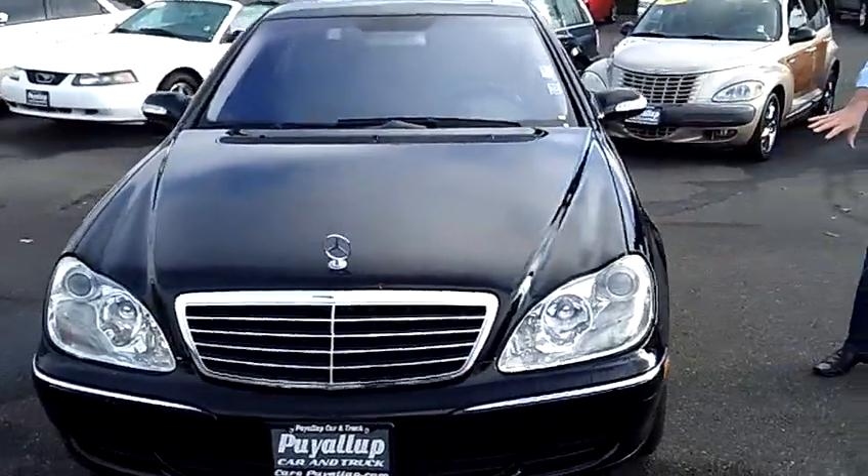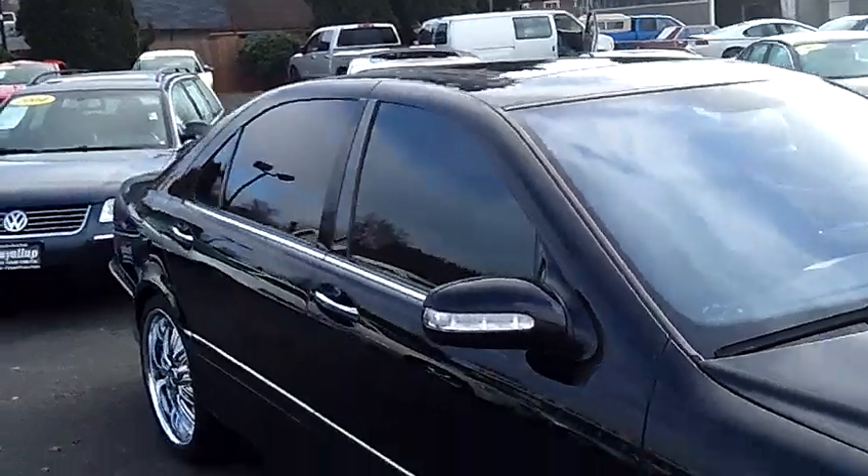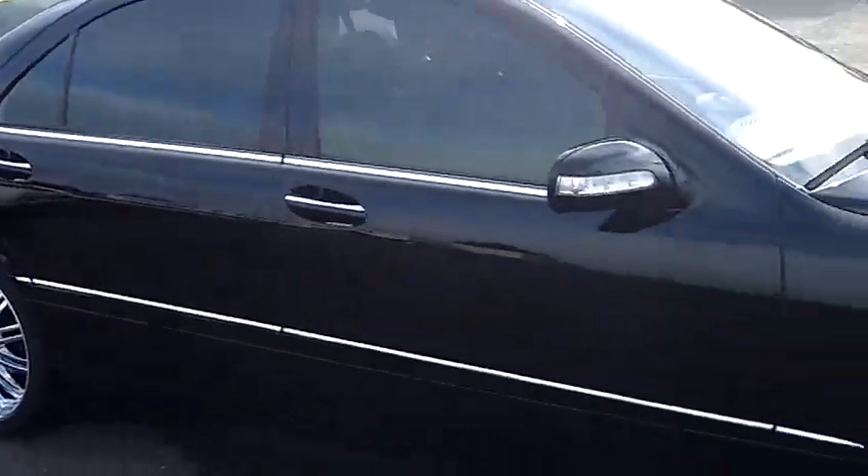As you can see, we've actually dressed this one up with some nice, brand new custom 20 inch wheels and tires. This is actually a local trade-in, clean vehicle history report, never been in an accident.